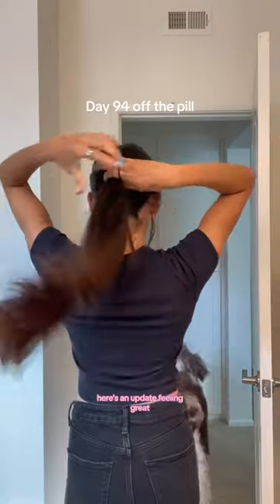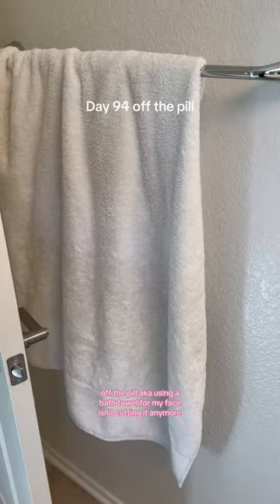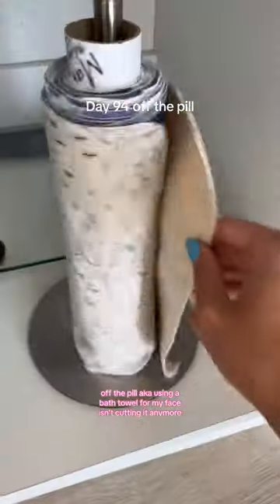Day 94 off the pill, here's an update. Feeling great, but I'm having to accept that my skin is just more sensitive off the pill — aka using a bath towel for my face isn't cutting it anymore.